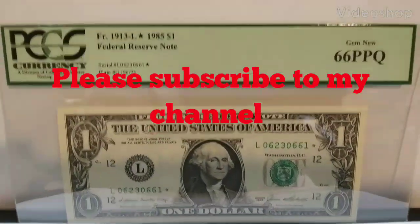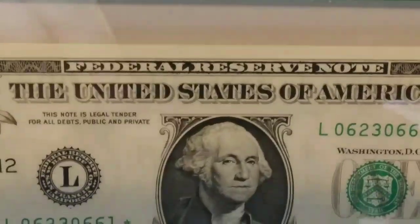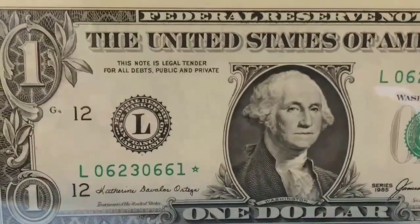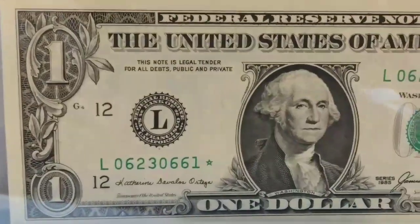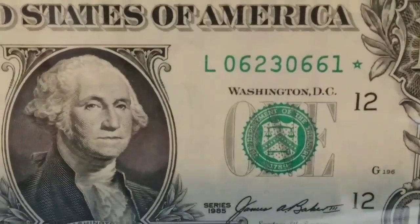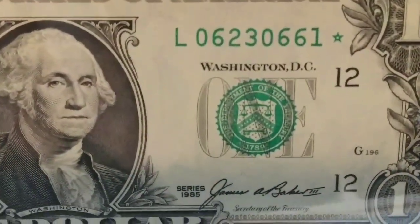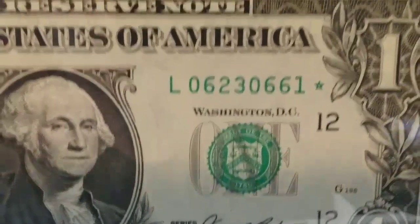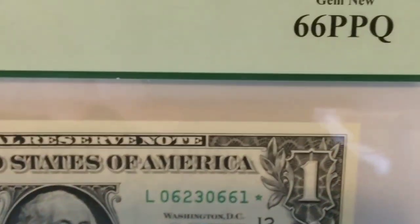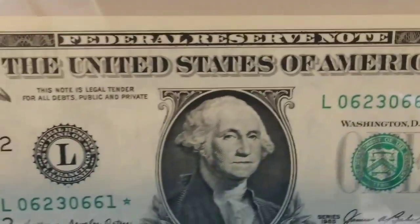Hey folks, how are you doing out there? I have a really nice one here for you guys — a beauty right here from the great 80s. This one is from 1985, as you can see by the date, and it is graded 66 PPQ — the premium paper quality.